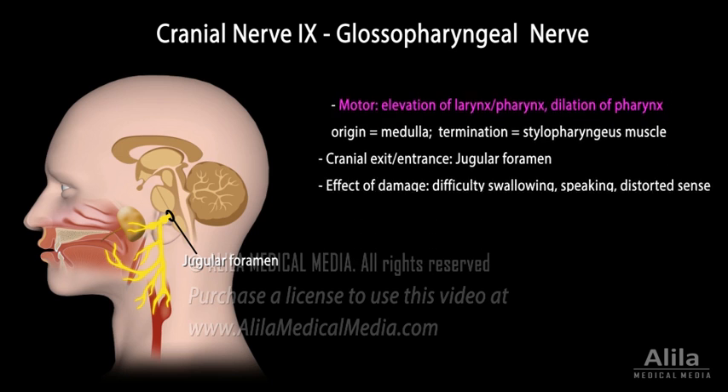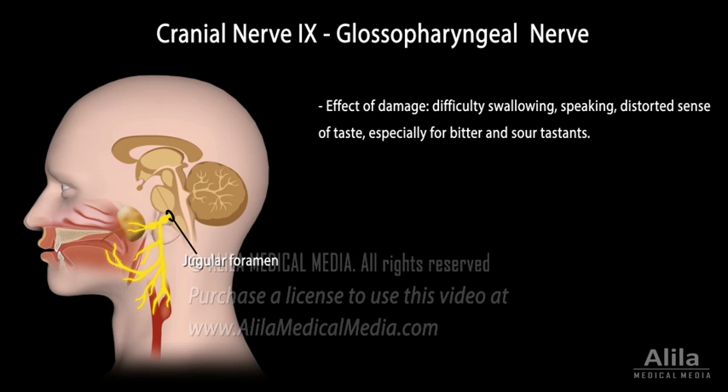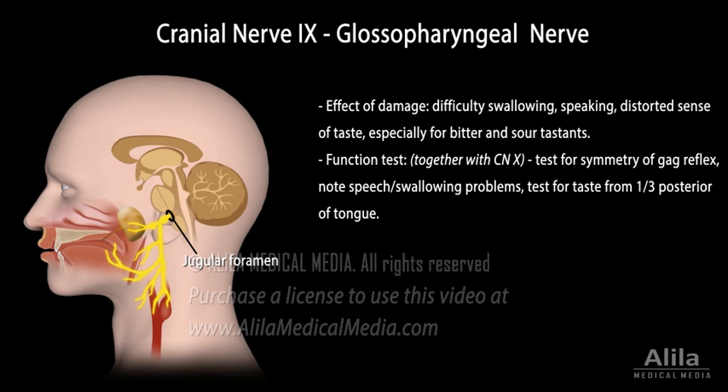Damage to the glossopharyngeal nerve results in difficulty swallowing and speaking, and distorted sense of taste, especially for bitter and sour tastes.